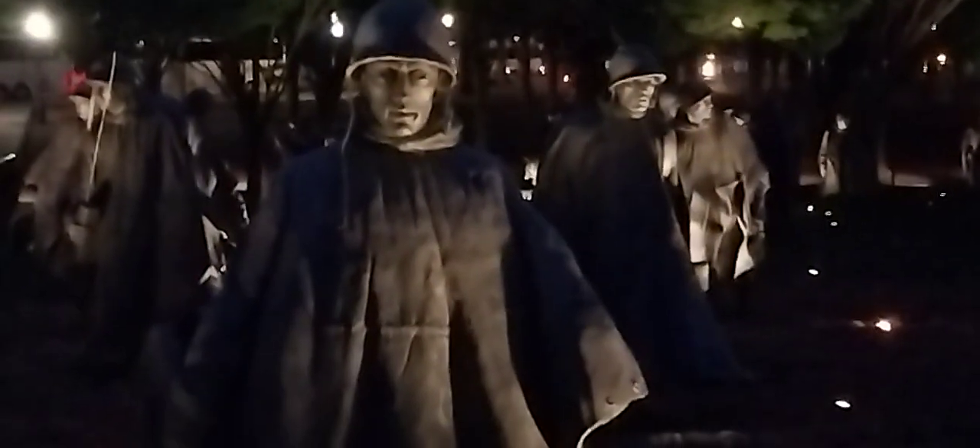And this is the statues. This here, how they would look on a solid night trying to invade whatever country that they had to invade and protect our country. But here's a look at the statues here guys. Give you a good look at the statues.